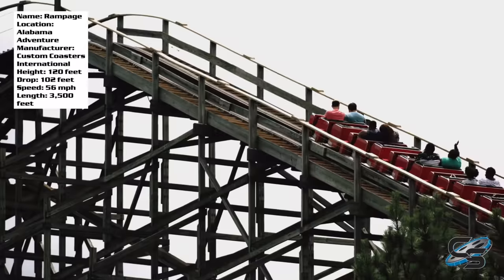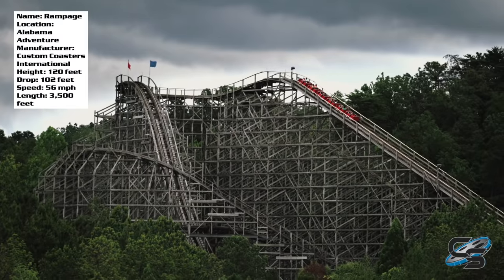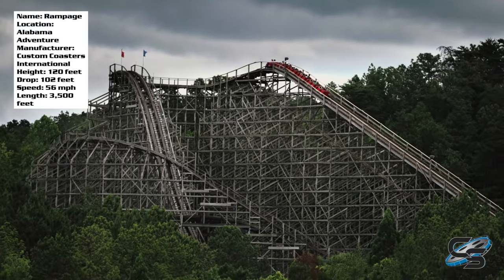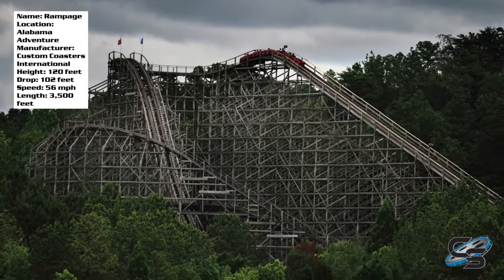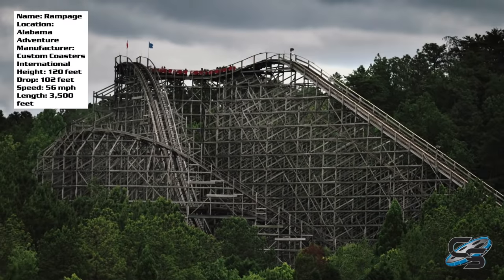Rampage is one of the larger CCI wooden roller coasters currently operating. This is located in Alabama Adventure, a smaller park, and this is their signature attraction. It stands 120 feet tall, with a max speed of 56 miles per hour, and it is absolutely a terrain coaster.